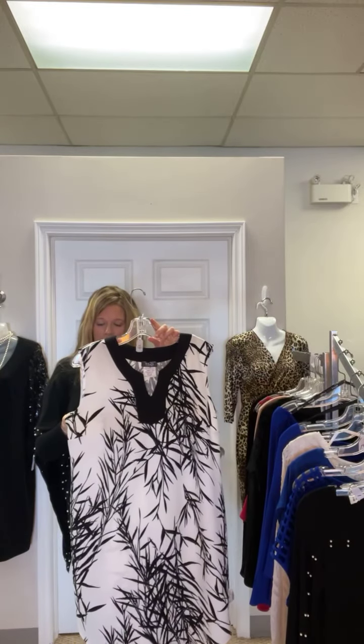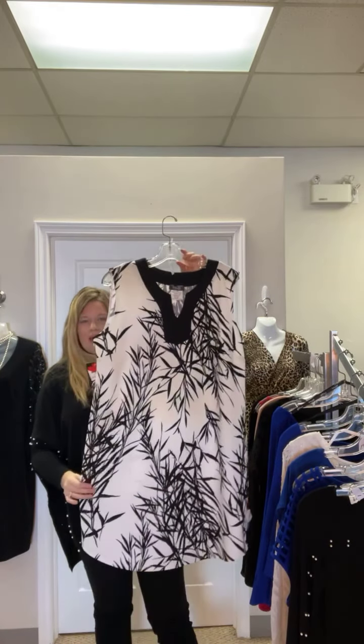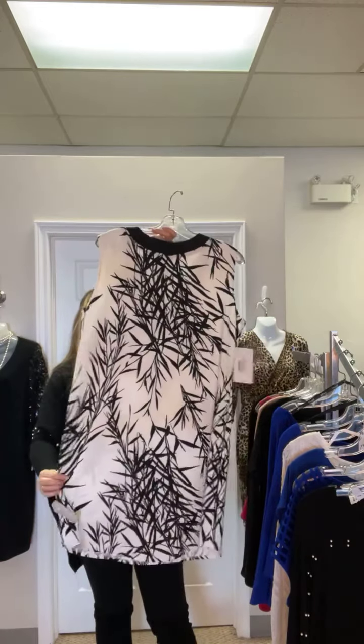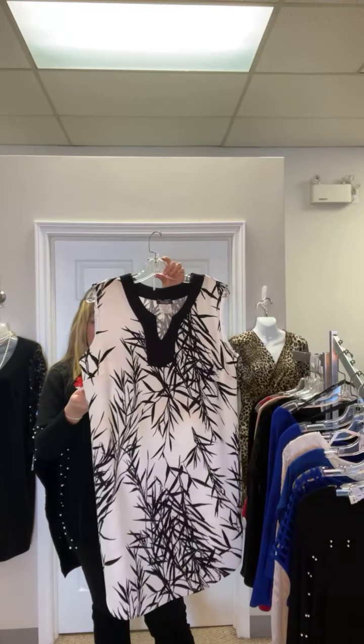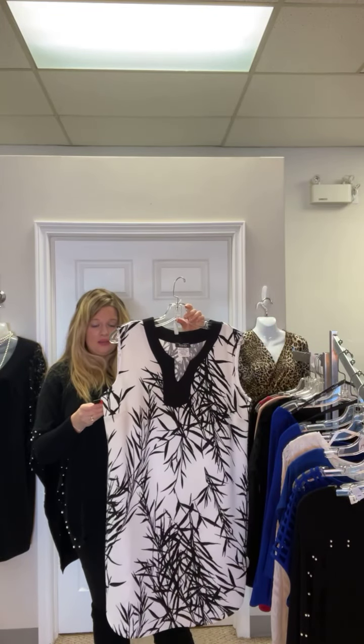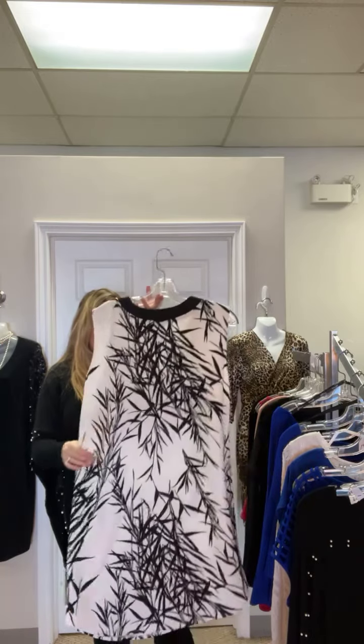Last but not least — a little black and white dress, extra large, $38. Great just for spring and summer with a little jacket on top. $38, Canadian made, and a great little price point.